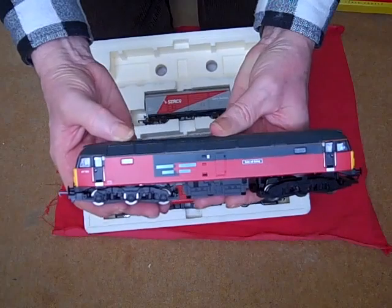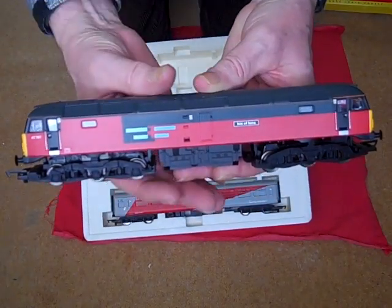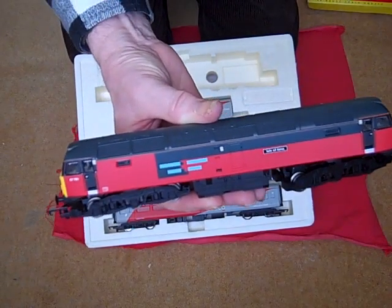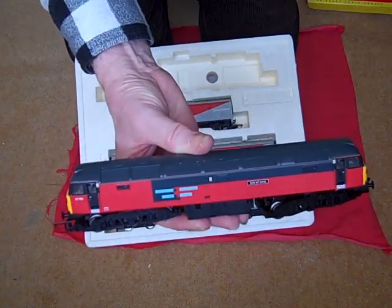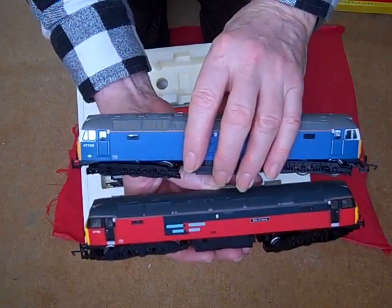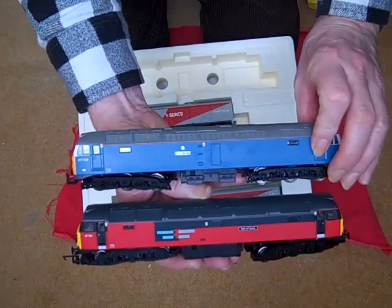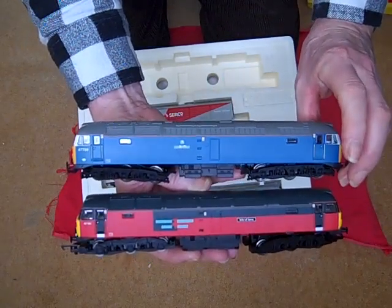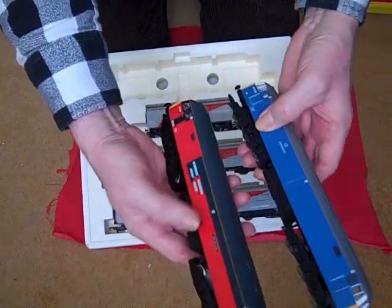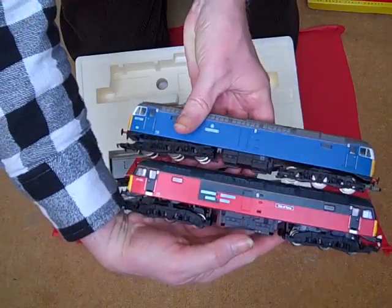This is a class 47 locomotive called the Isle of Iona. It's very similar to the locomotive that you get in the Dionys train pack, the Blue Pullman train pack. It's interesting to compare these two locos — they are very similar.